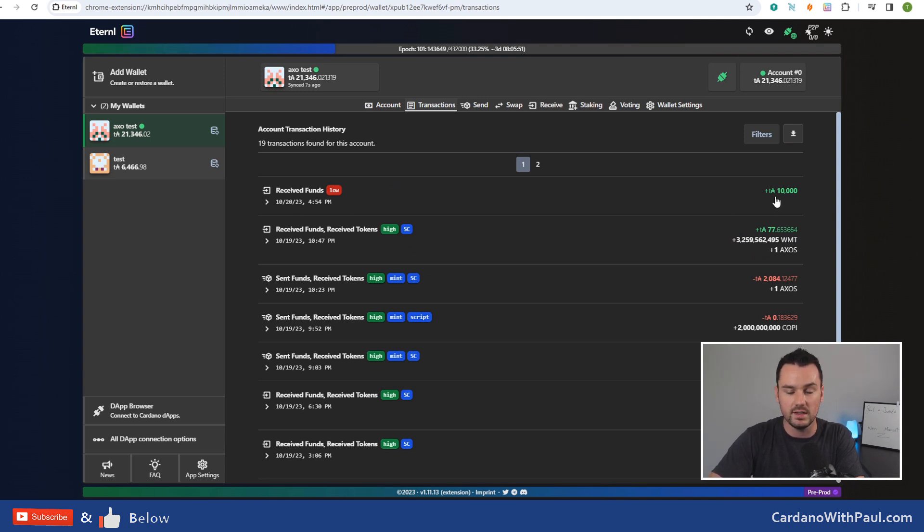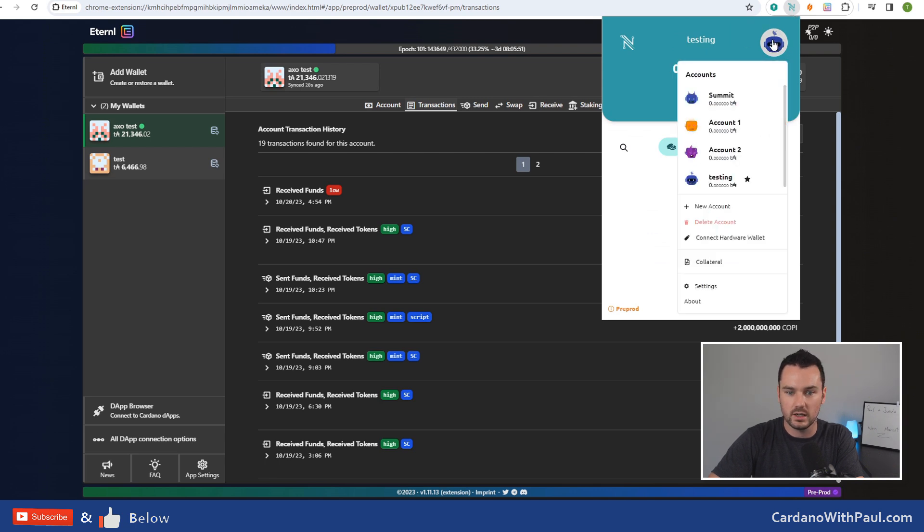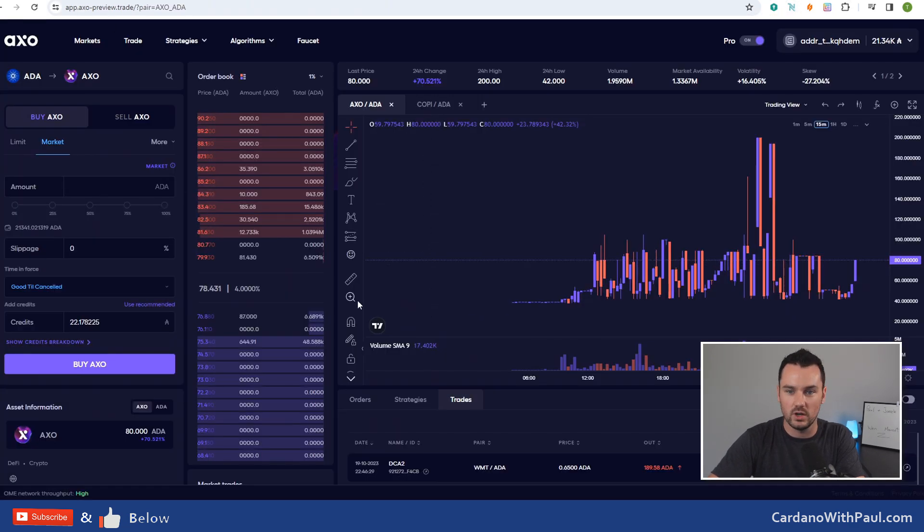You can see the test ADA has come in already - the 10,000 test ADA. Would be nice if you could get real ADA that easy! Once you have your wallet set up, click the connect button. If you're using Nami, click on the little robot head, go into settings and network, and this is where you will change it on Nami from mainnet down to pre-prod. Now let's take a look at the actual software.